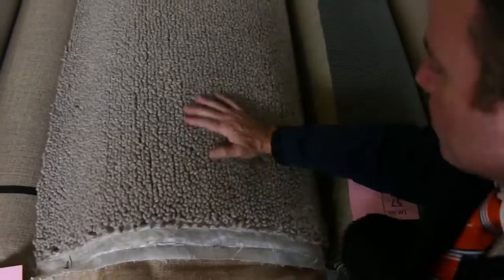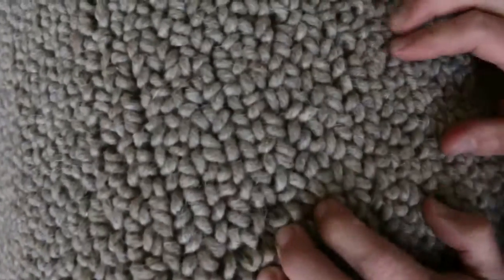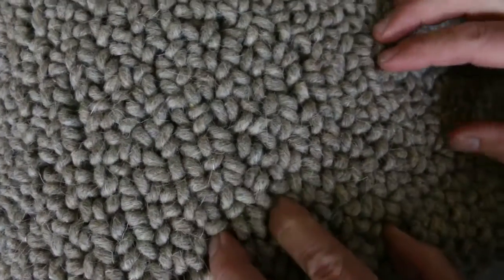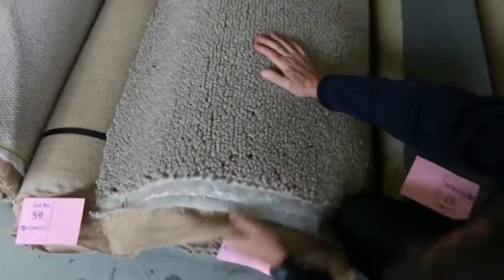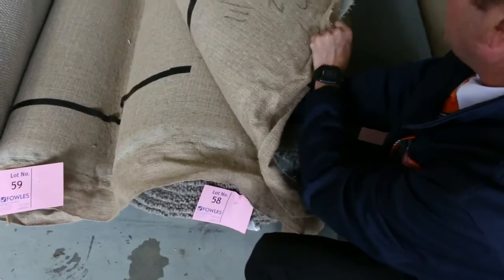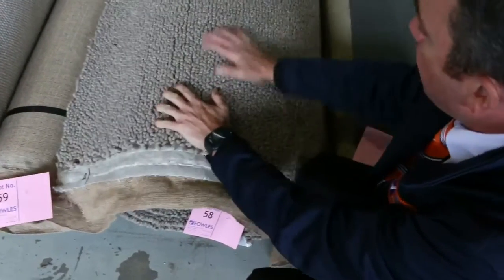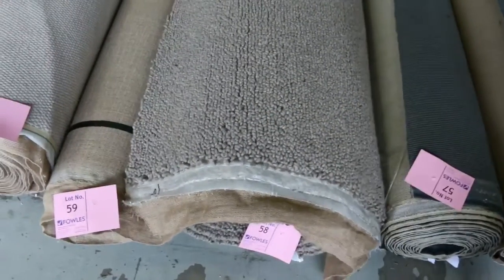Have a look at this — we've got a bit more felted wool carpet that came in last week. It normally retails around $500 a metre and we'll be looking to get around $40 to $50 a metre for that one. It's quite a decent-sized roll — around 4 or 5 metres — and you could make a beautiful rug worth around $1,000 to $2,000 and pick it up for an absolute bargain.